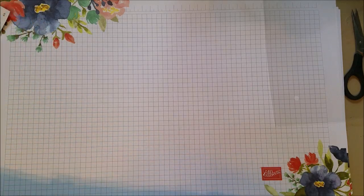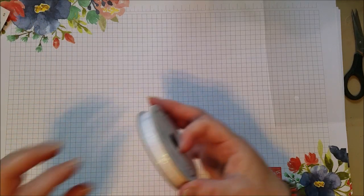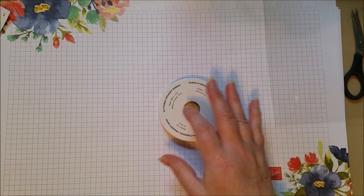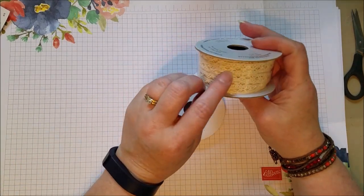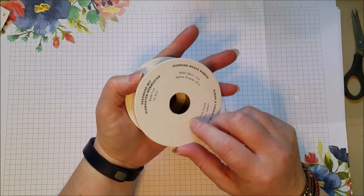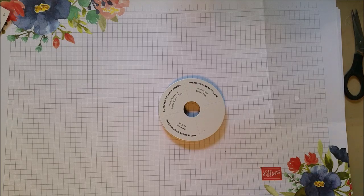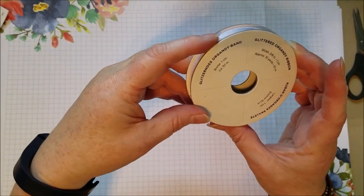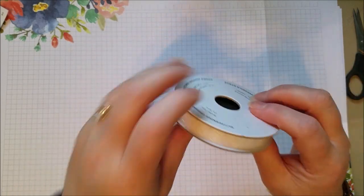I'm almost at the end here. Somehow I missed showing you this sparkle white ribbon. There's also an ivory lace ribbon - it's a diamond weave lace ribbon that goes with the harvest collection. And then the sparkly glitter ribbon - like we have a black glitter right now, this is a white glitter version. So it's just like the black but white.